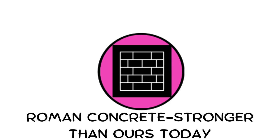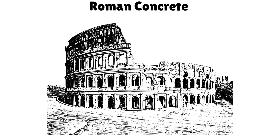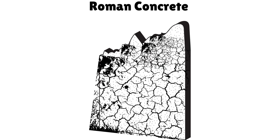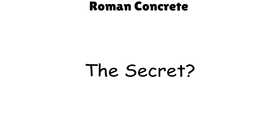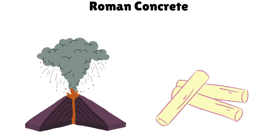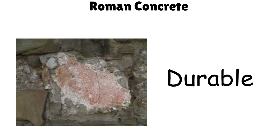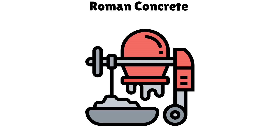Roman concrete — stronger than ours today. Roman concrete still stands after 2,000 years, while modern concrete often crumbles within decades. The secret? Volcanic ash mixed with lime and seawater, creating a material that strengthens over time. It's more durable and eco-friendly than what we use today.